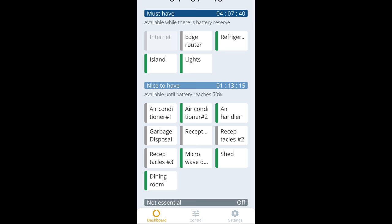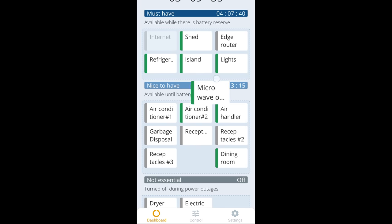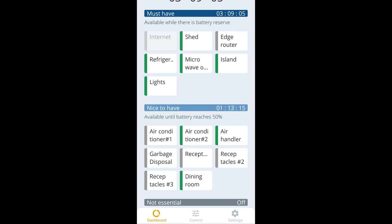What if you want to run your TV even when the battery is below 50%? Maybe you need to finish binge-watching YouTube videos — I get it. The good news is you can just drag and drop loads into the must-haves section at any time, letting you dynamically adjust what's backed up and what's not. This is not possible today without a SPAN smart electric panel — it's the only thing enabling this function. Before, it would literally require rewiring all those circuits, which just isn't something that's even possible on the fly.